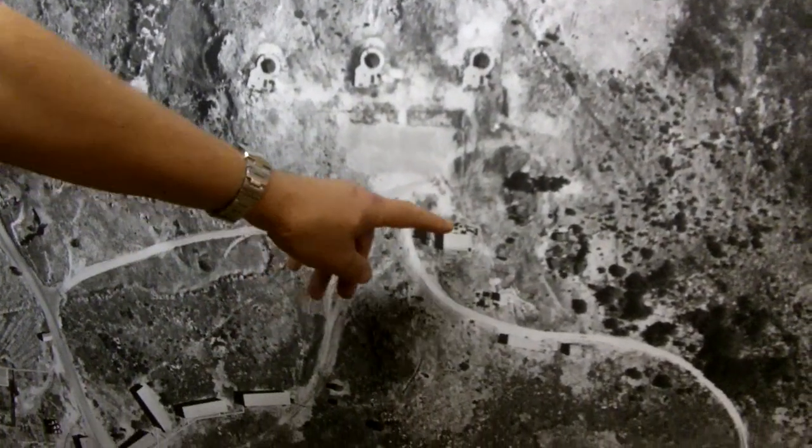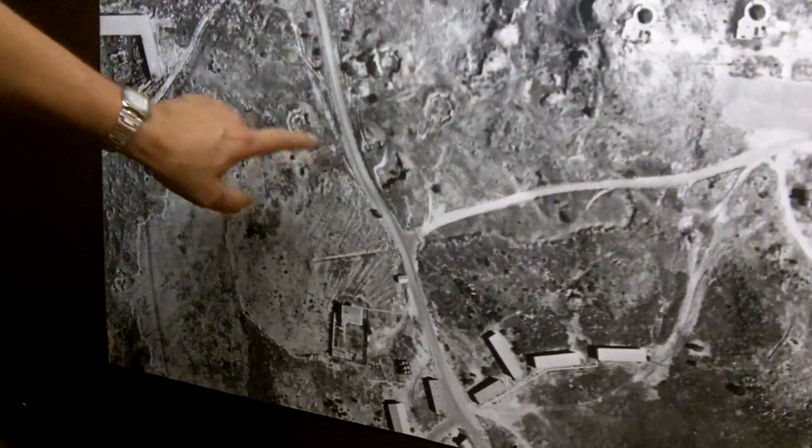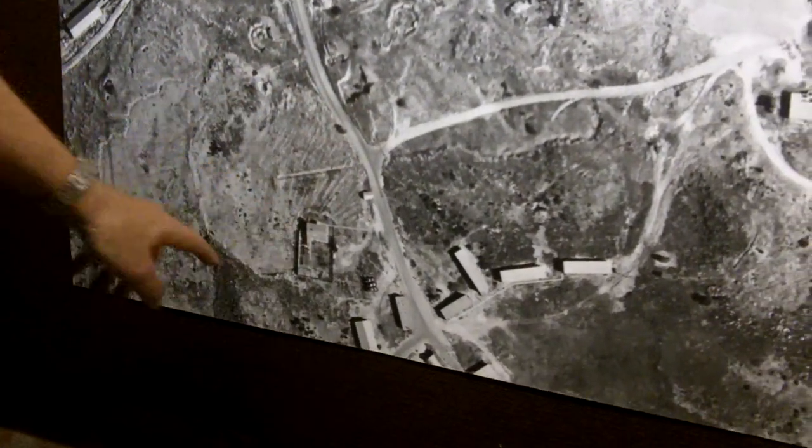And this is the command post. This is the remains of a 3.7 anti-aircraft battery. This is the remains of a radar tower.